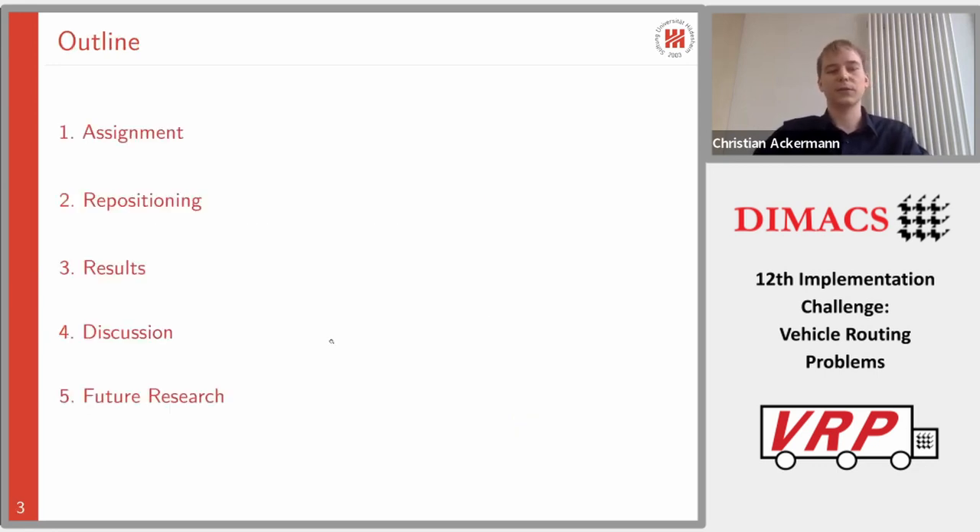Here is the outline of my talk. First I want to discuss our assignment and repositioning strategy. We did not use rejection because we didn't see any benefit in that. Then a quick look at our results, followed by a discussion section where I'll explain why our strategies worked so well and why other strategies we also tested didn't quite work. Finally, a quick outlook on future research in this area.